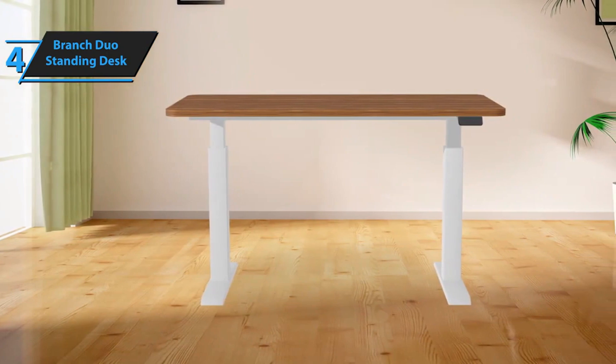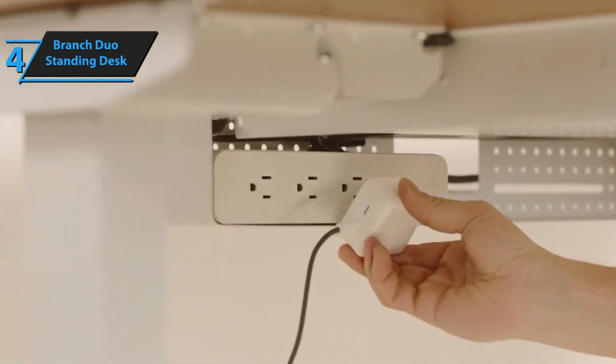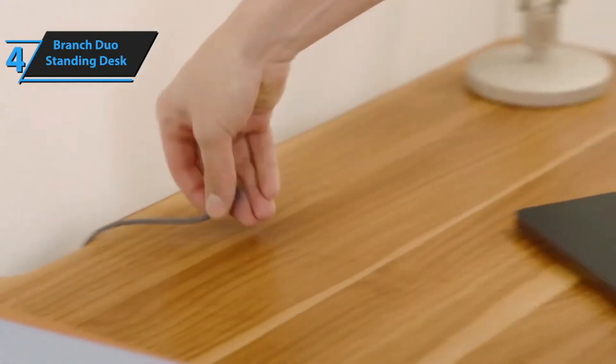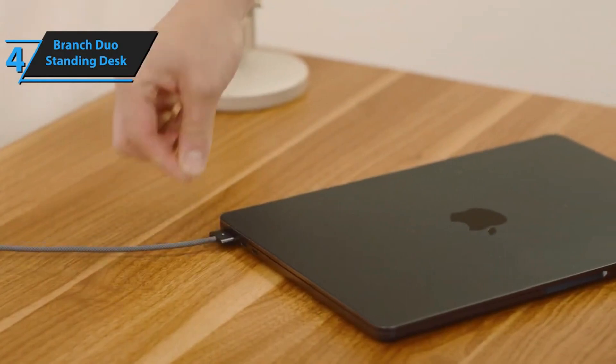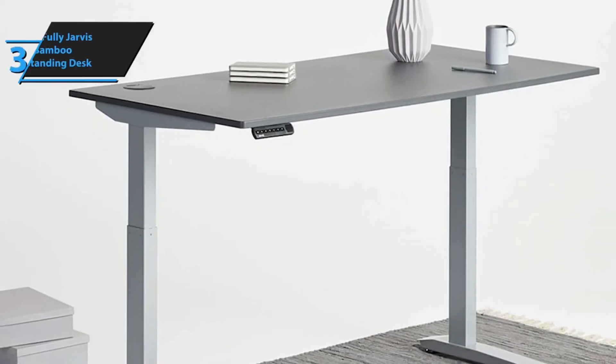Branch's frameless design leaves room for an optional desk drawer measuring 23 inches in length, 17 inches in width, and a depth of 1.5 inches — ample space to accommodate one of the best laptops along with other accessories. The new cable management drawer from Branch further helps maintain a clutter-free desk. For the listed price, you can't beat this one.